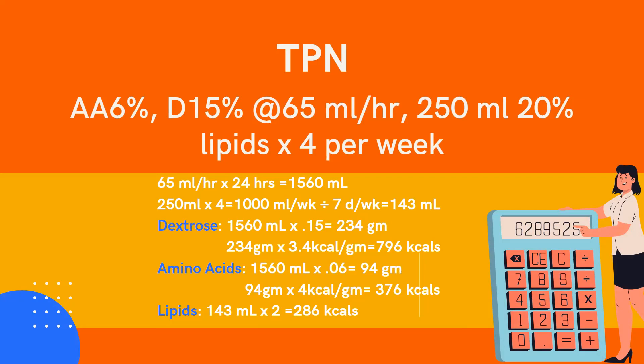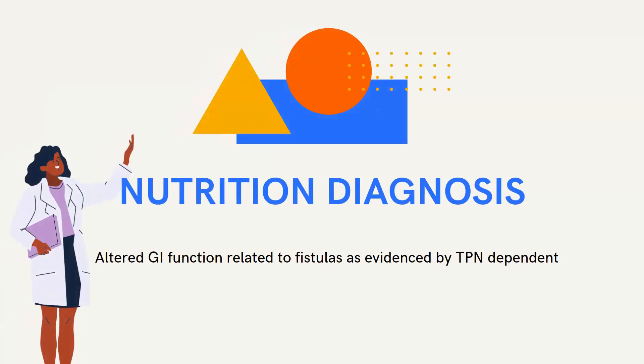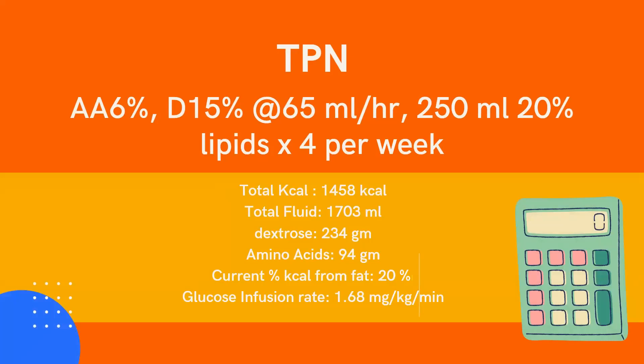These calculations were verified by my preceptor. The results: total kcals 1,458; total fluids 1,703 mL; dextrose 234 grams; amino acids 94 grams; percent kcals from fat 20%; and GIR 1.68 mg/kg/minute. Recalling from the previous slide, her estimated energy needs were 1,375 to 1,650 kcals — this formula gives 1,458 kcals, which meets more than 80% of her estimated nutrition needs, which is great.